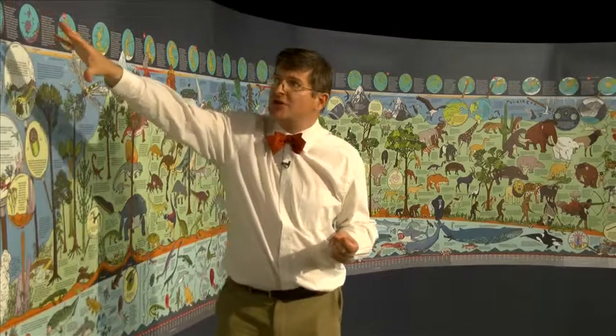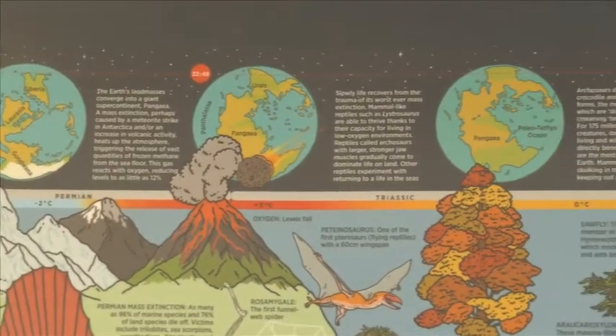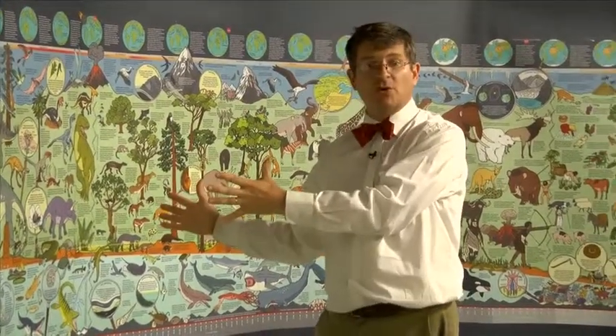Along the top is a narrative of life on Earth and you can see the globe with the land pieces like pieces of a giant jigsaw puzzle moving together into a giant supercontinent, colliding and then splitting apart again into the world that we can recognize today. In the centre we have the dinosaurs from 220 million years ago.